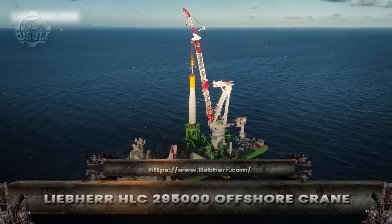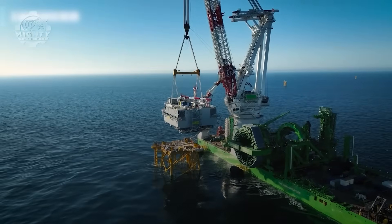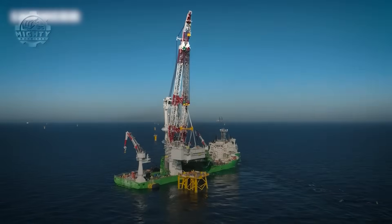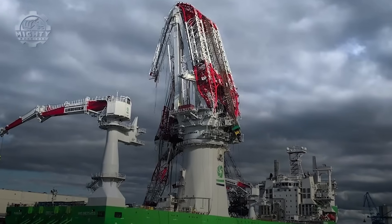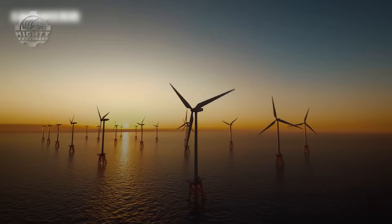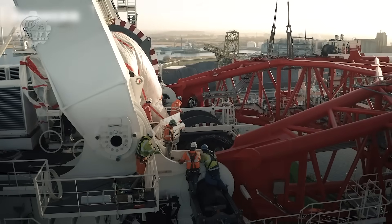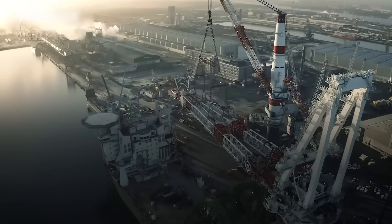Out at sea, where waves rise like buildings, one machine towers over everything built by human hands. The Liebherr HLC-295000 is a floating titan created to assemble the world's largest offshore wind farms and deep ocean structures. Only after you stand beneath it do you realize its true scale.